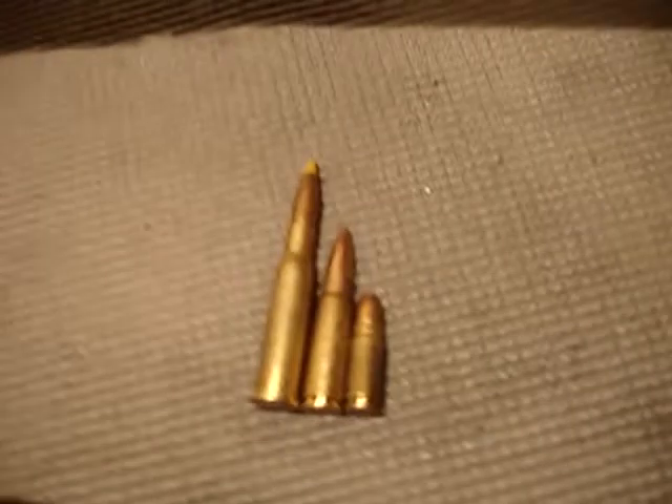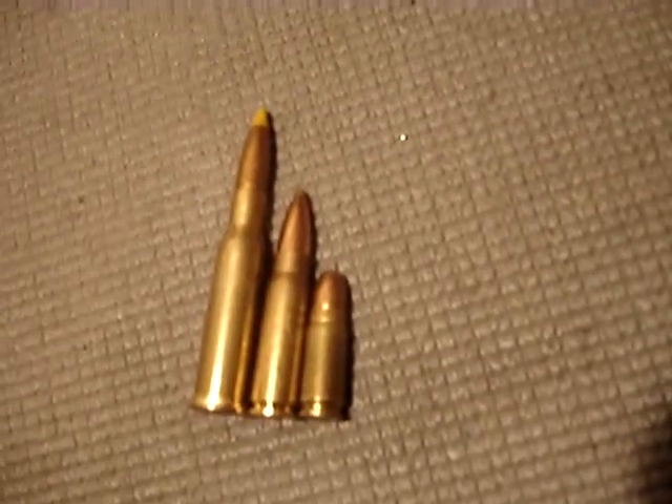These cartridges are the three most common of the first part of the 20th century: the 7.62x54R, the 7.62x39, and the 7.62x25. As you can see, there's an obvious size difference between the three.